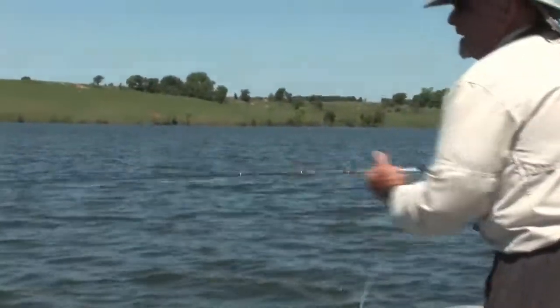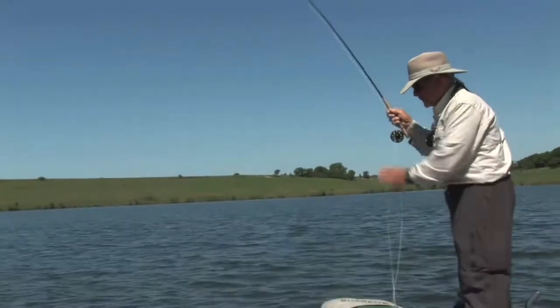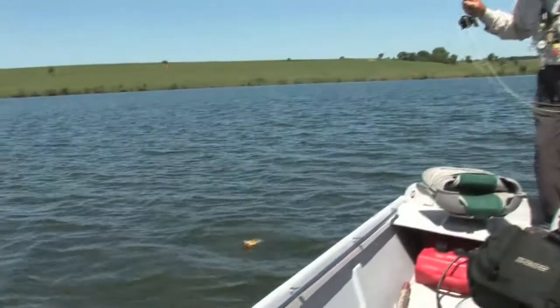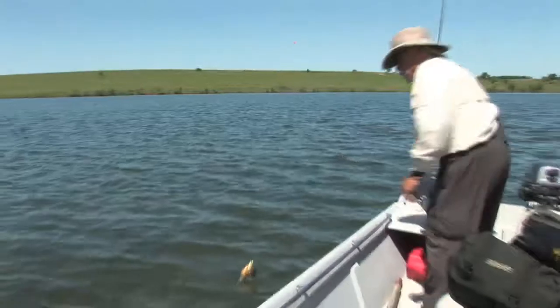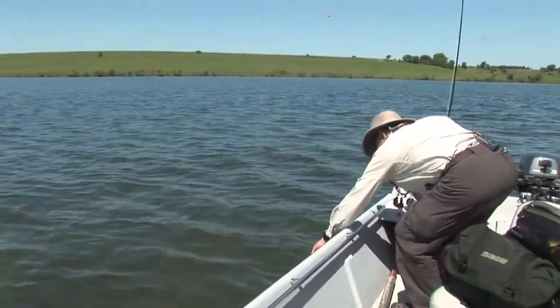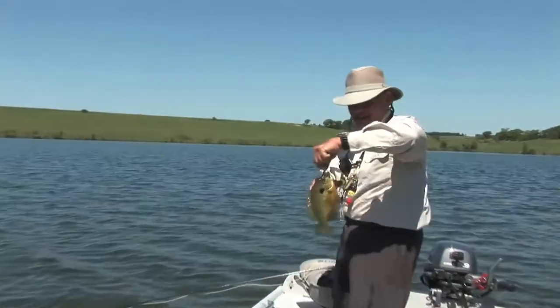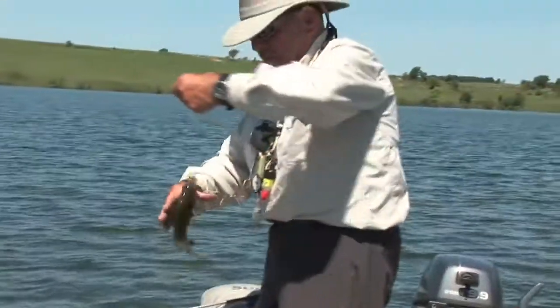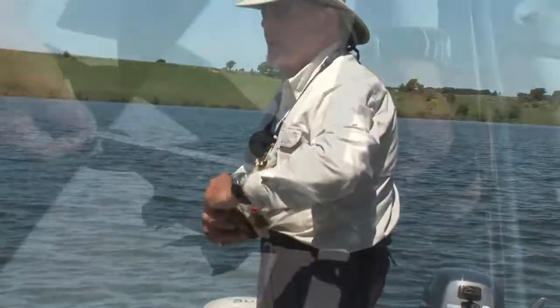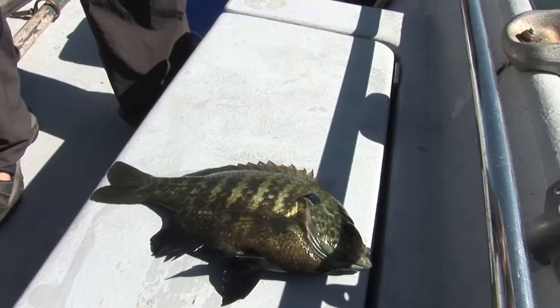Bluegill fishing — I don't know why more people don't do it, but there are a lot of lakes in Oklahoma. This is a good one. Beggs is a good one. Bixhoma has been a good lake. Out West, American Horse. Canton produced a lake record last year — almost ten and a half inches, like a pound and three quarters. Just a huge bluegill.